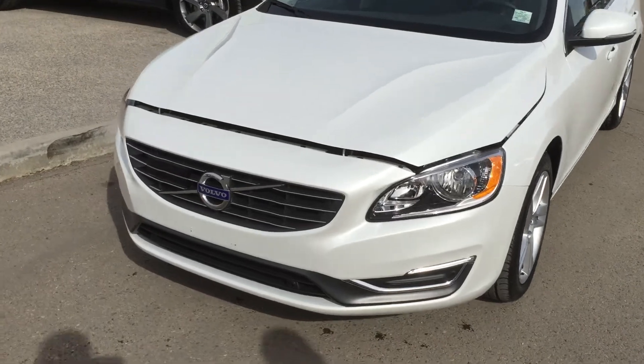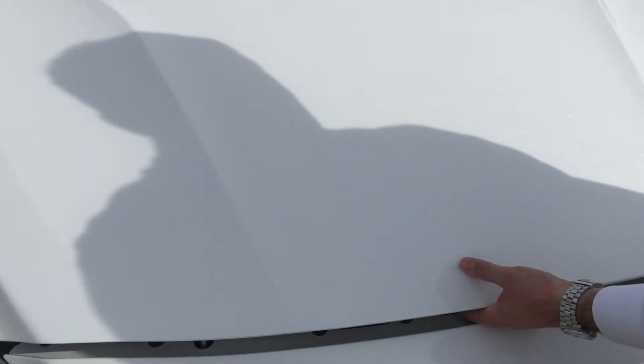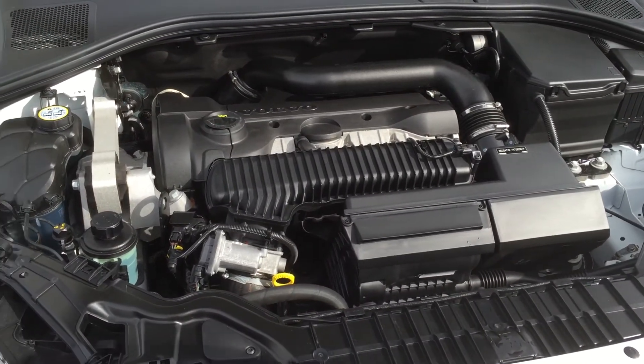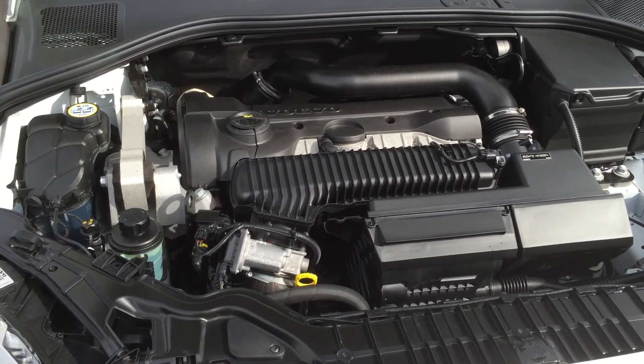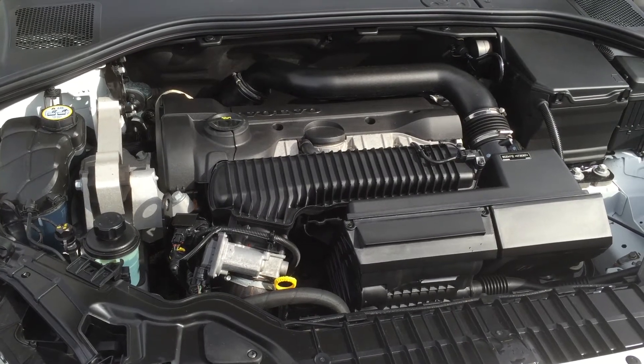It's crystal white with black leather interior and it's got the BLISS package. It's a T5 engine, which is the workhorse of Volvo — this engine came out in 1993 and has been amazingly reliable. Longevity is incredible on these.